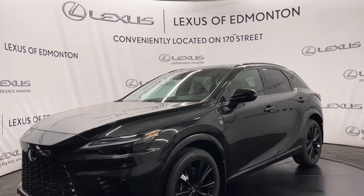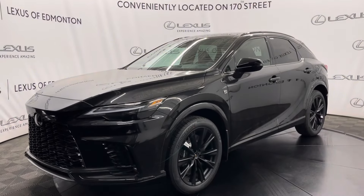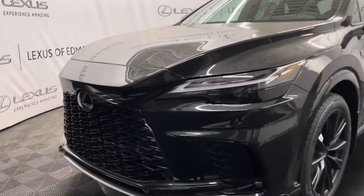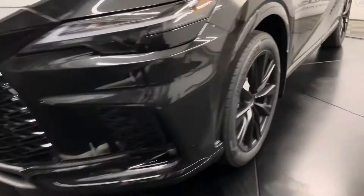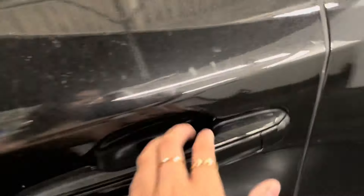Hello everyone, welcome to Lexus of Edmonton located off 178th Street. Today I have a 2024 Lexus RX500 Hybrid in Caviar. This is the F-Sport Series 2. Under the hood you have a 2.4 liter four-cylinder engine. You have 21-inch F-Sport performance wheels and keyless entry into the vehicle.